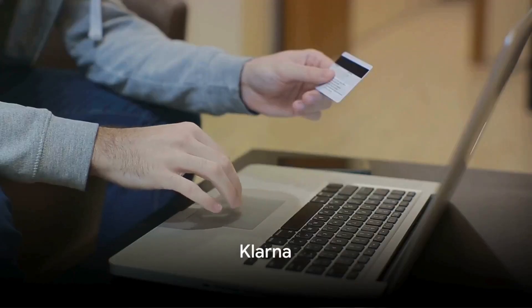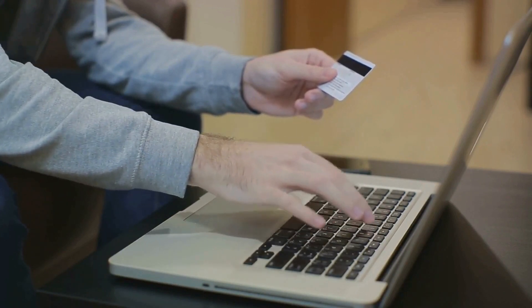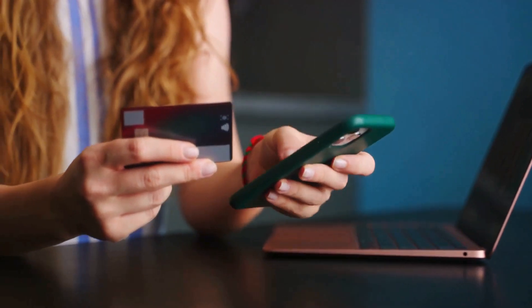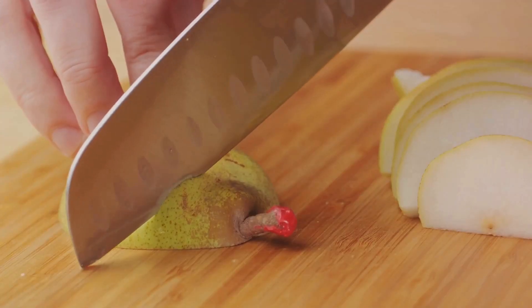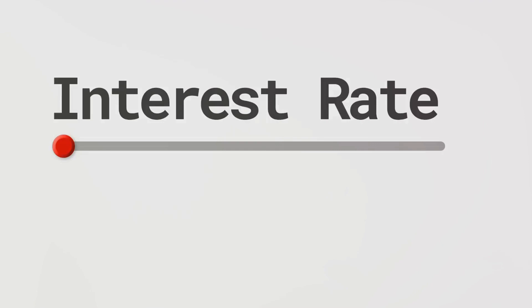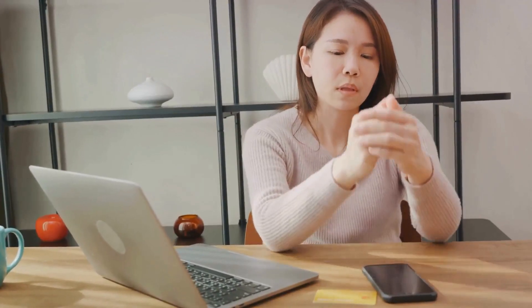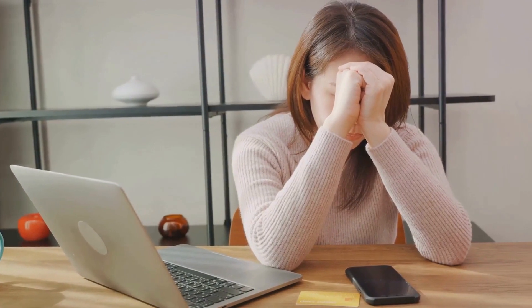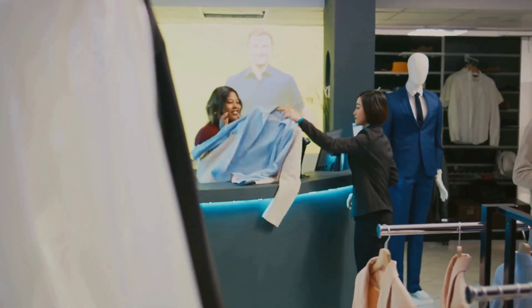First up, let's delve into Klarna. This Swedish financial technology company has revolutionized the concept of buy now, pay later, making it a popular choice for online shoppers. Klarna allows you to split your purchase into four equal payments with no interest if paid on time. Interest rates come into play if you choose to use their financing option, ranging from 0 to 19.99% depending on your credit and the store. Late or missed payments can negatively impact your credit score, and repayment terms are typically every two weeks. One potential drawback is that not all online stores accept Klarna, limiting its use.